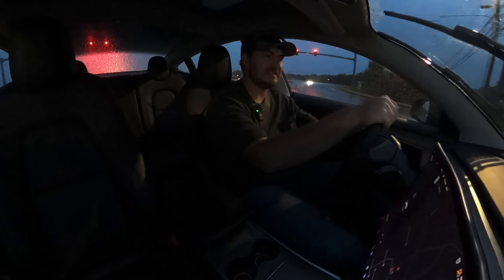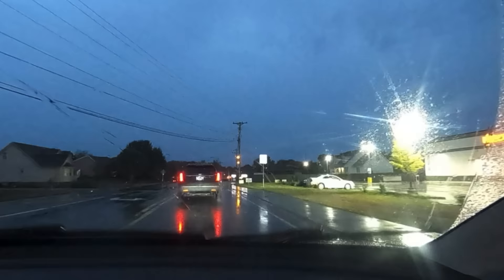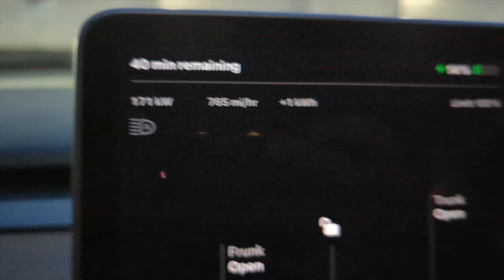By the way, this is my first ever Tesla road trip — never done this before — and already I completely trust the Superchargers. In Smyrna, Tennessee: a Version 3 Supercharger, 12 stalls, a mile off the interstate but at a gas station with a Dunkin'. Only two cars charging there. Plugging in — 170 kilowatts. This is getting boring.